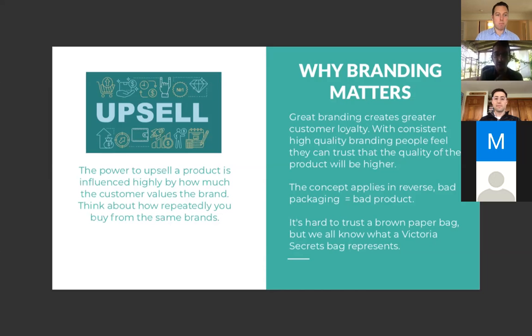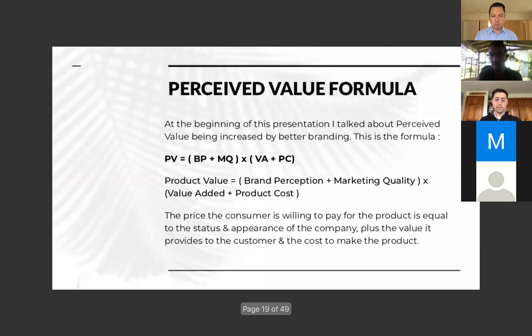The power to upsell a product is influenced highly by how much the customer values the brand. Think about how repeatedly you buy from the same brand. Apple is a great example — I repeatedly buy stuff from Apple. It's branded in my mind that I love this product and what they make, and that's something they've manufactured highly.